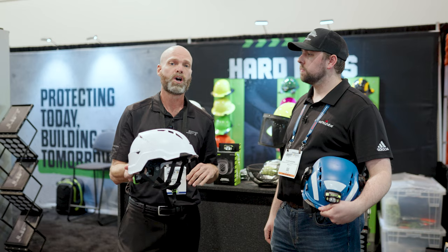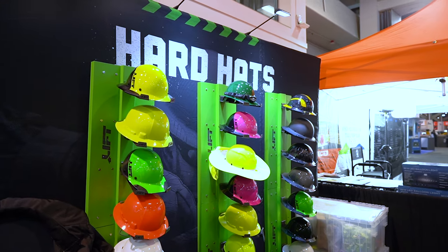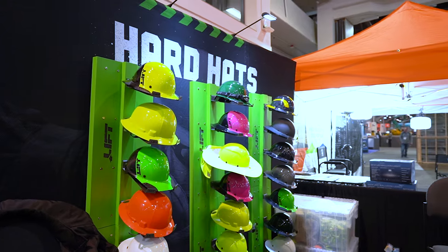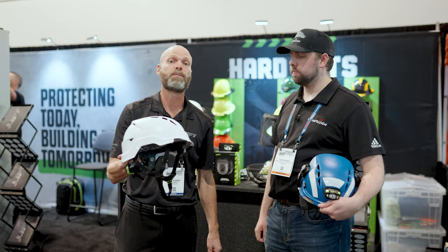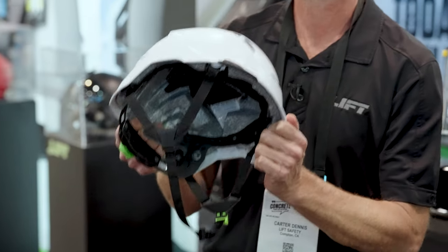We have it in a multitude of colors. We have white, we have it in a faux carbon fiber hydro dip, which is real popular. We also have them in red, yellow, and gray. And you will be seeing more colors coming out later in the year.